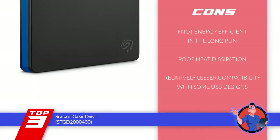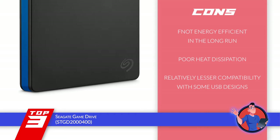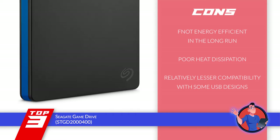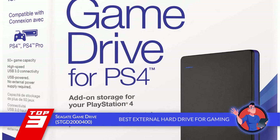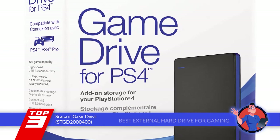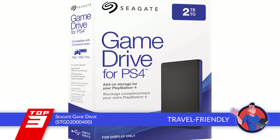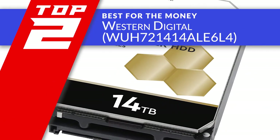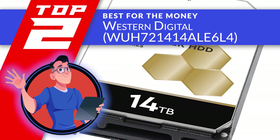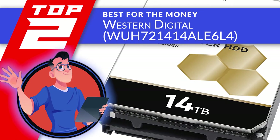However, it's not energy efficient in the long run, heat dissipation is not very catered to, and there's not much compatibility with some USB designs. The bottom line is, it's the best external hard drive for gaming, it's got a compact design for easier storage, and it can handle the rigors of travel easily. Next, we have the best for the money, the Western Digital WUH721414ALE6L4.